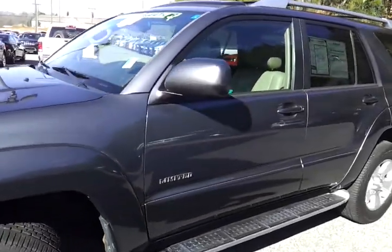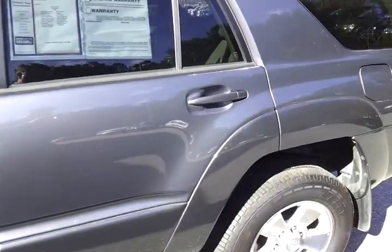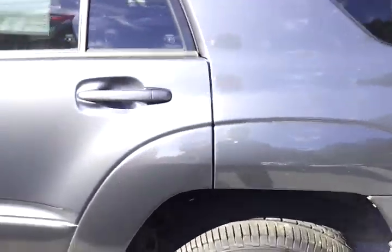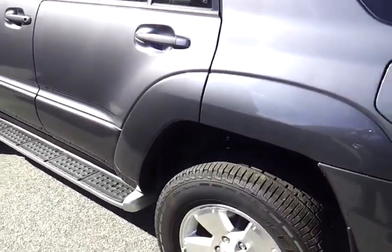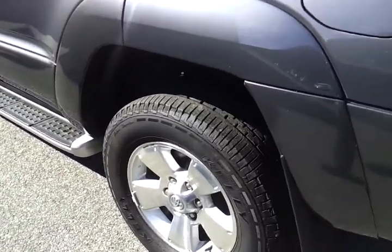This is a one owner vehicle that was traded into us by one of our local customers. It's in really nice shape. Body panels are all nice and straight for the miles on it. They did a great job keeping care of this vehicle. As you can see here, the tires have plenty of tread left on them.